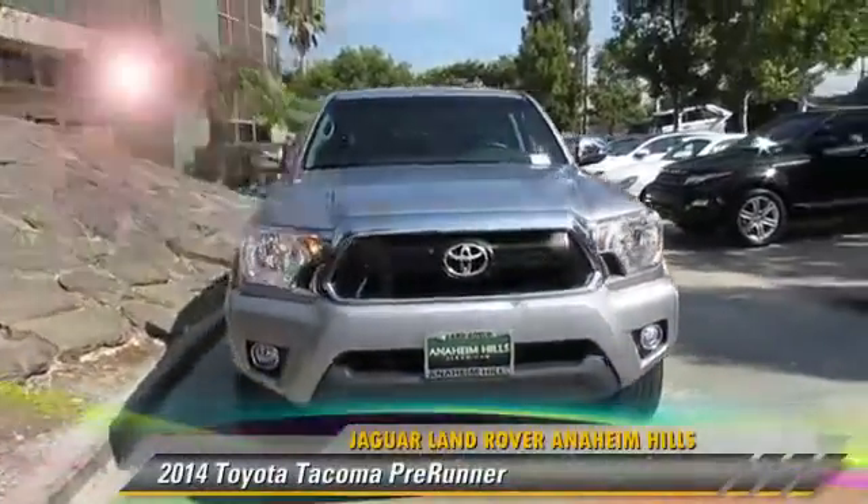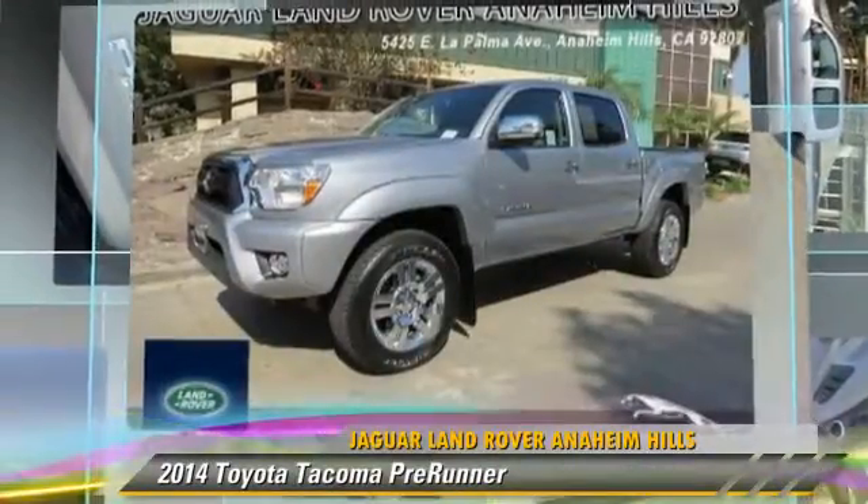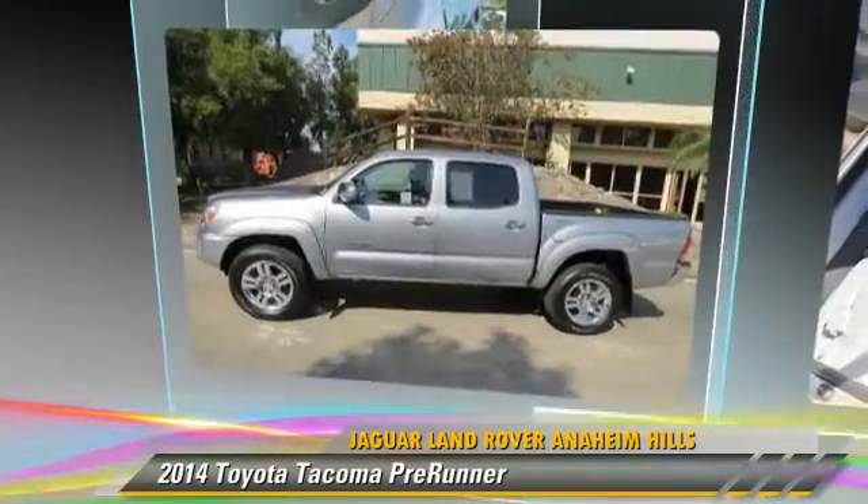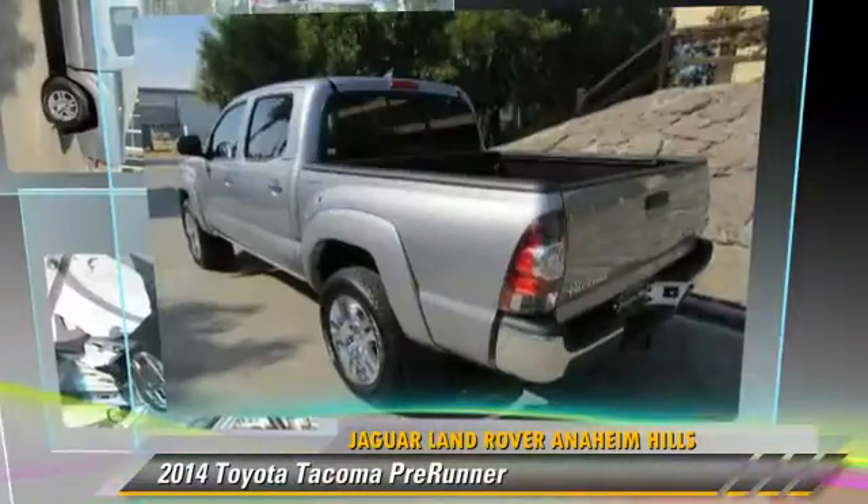The 2014 Toyota Tacoma Pre-Runner. This is a pickup truck powered by a V6 engine with a five-speed automatic transmission.